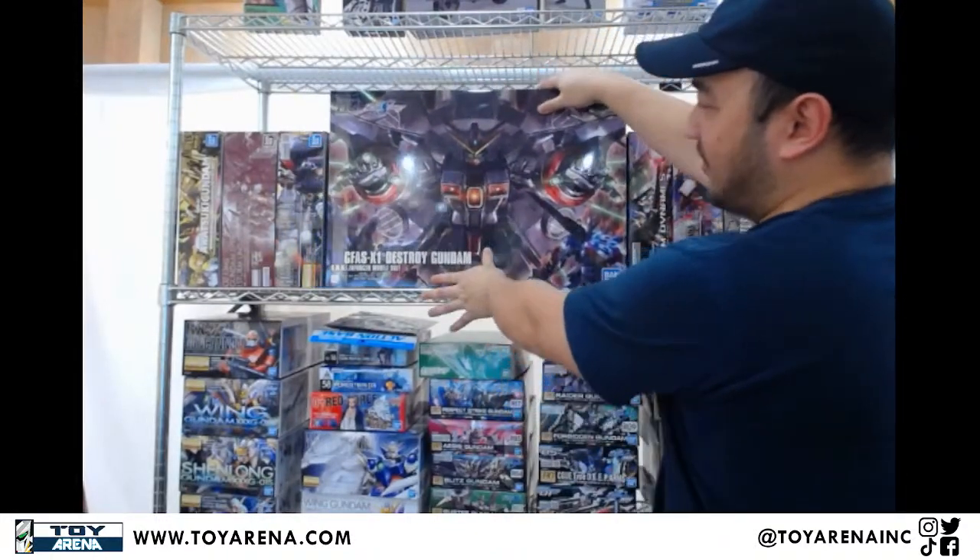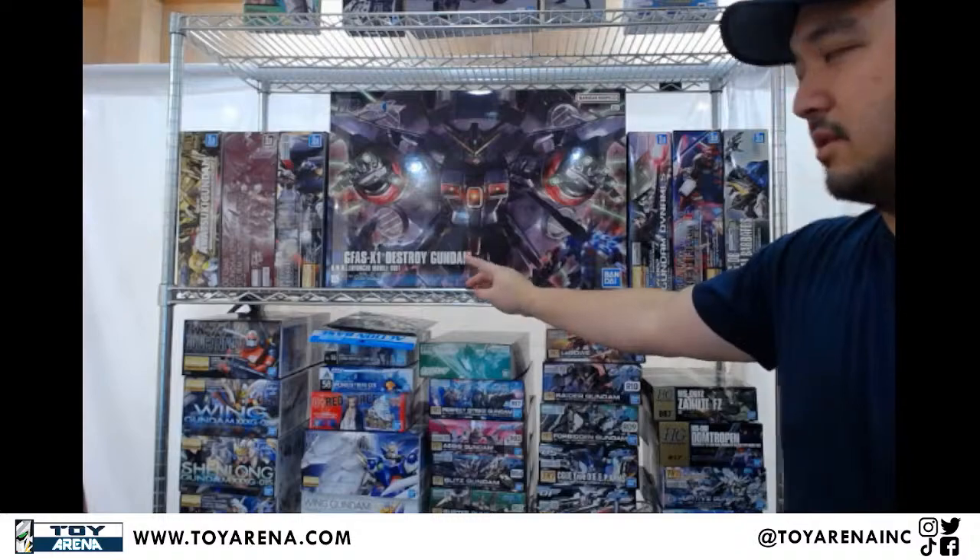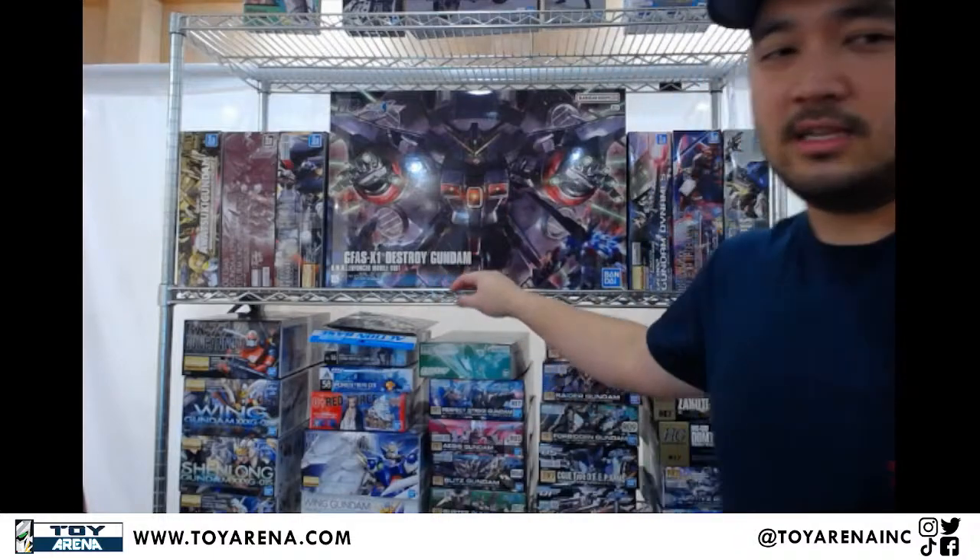High-grade Destroy — this box is bigger than some of the perfect grade boxes that we have. This high grade is bigger than some perfect grades, but the really big perfect grades, it's still not a match for those.